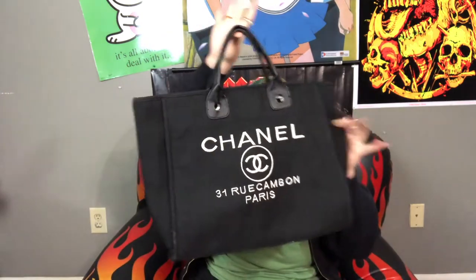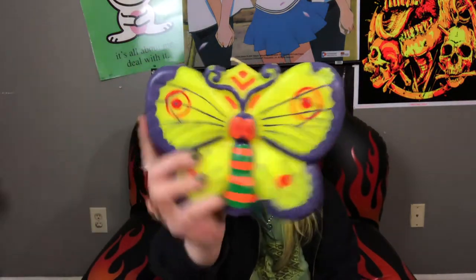The first thing I'm going to show you is this amazing bootleg fake Chanel little tote bag, little beach bag. This was 99 cents, you guys — I'm definitely not leaving something like this.